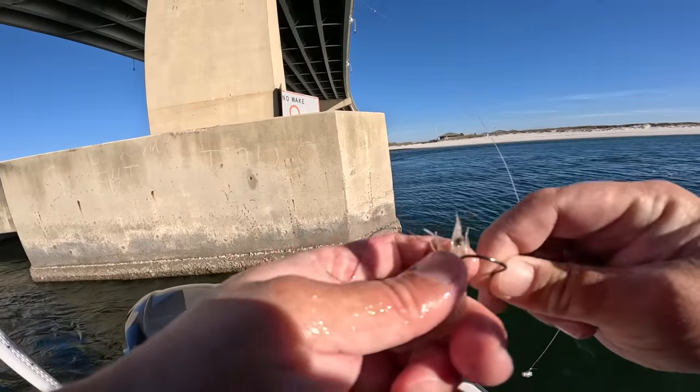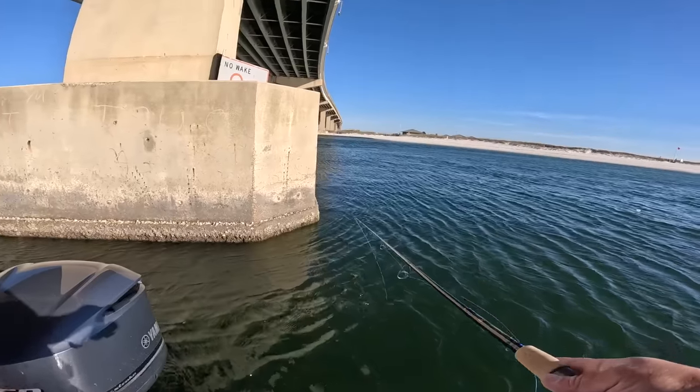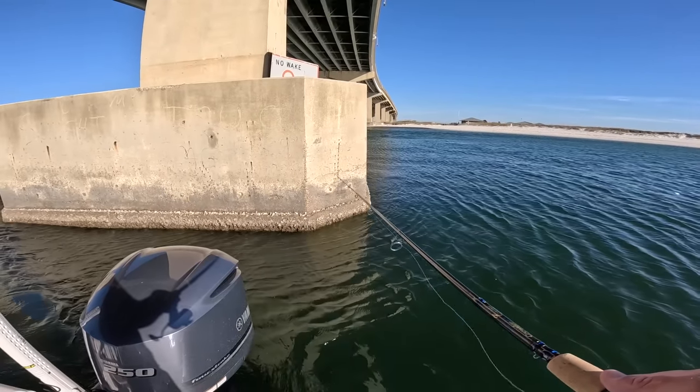We have a gorgeous live well full of shrimp — look at those healthy jokers. Getting the shrimp on the drop shot rig with a strong incoming tide now picking up.